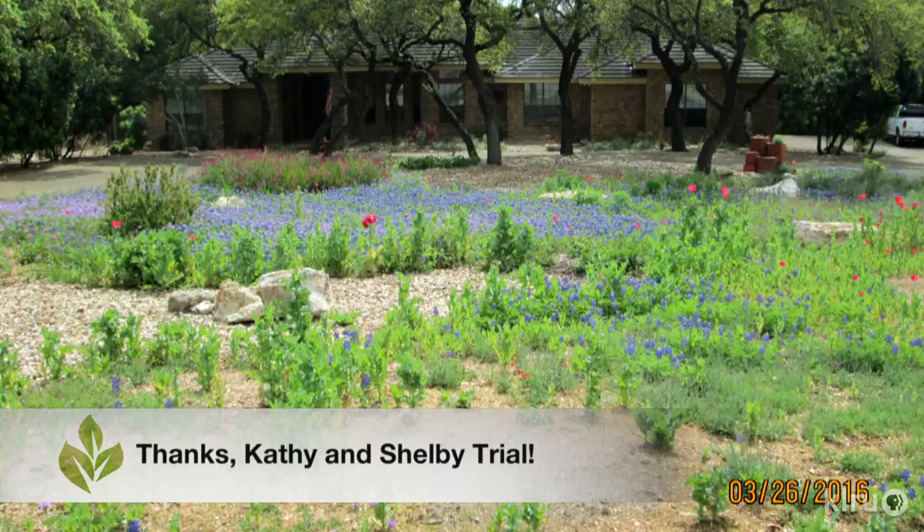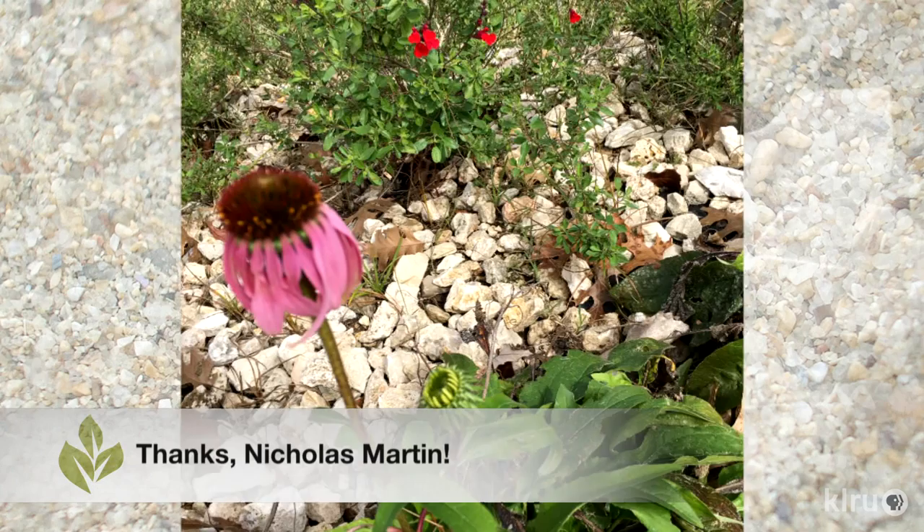Our viewer picture comes from Kathy and Shelby Trial in Garden Ridge. What a gorgeous garden of bluebonnets and poppies, in deer country no less. It's always rewarding to see how our viewers are feeding the wildlife all year.